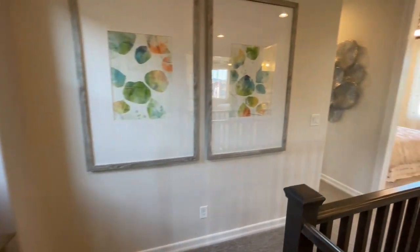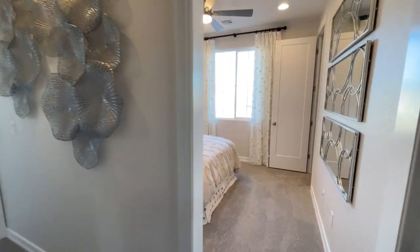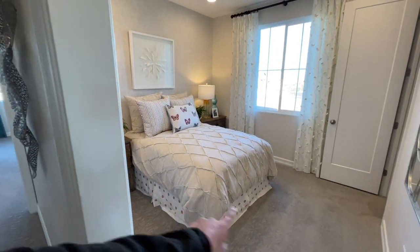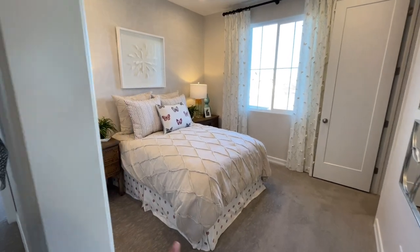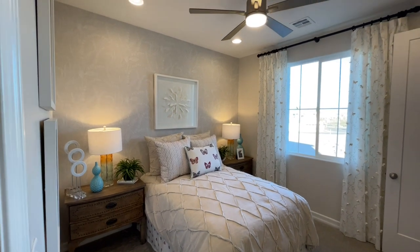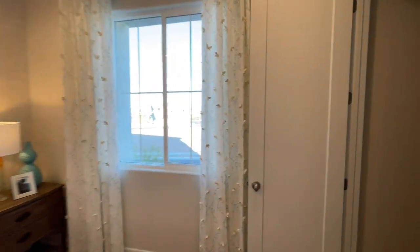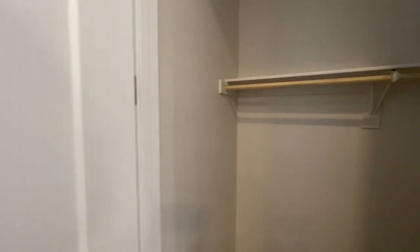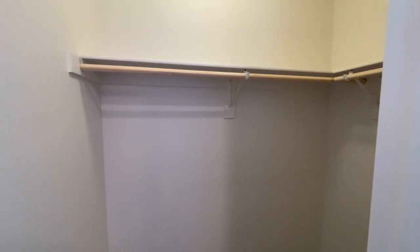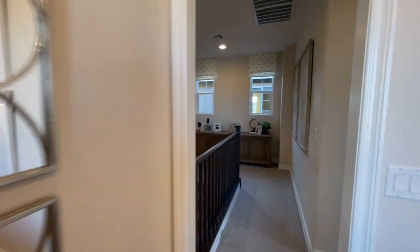Coming on around, I believe this is where the loft would be, and they optioned this one with the fourth bedroom. This room looks even just a little bit bigger — instead of like two feet, there's maybe three and a half feet. Full-size bed, a little bit bigger nightstand — so every room has gotten just a little bit bigger. We do have can lighting, and this one happens to have a walk-in closet. It's actually not bad — it's a pretty good-sized walk-in closet. Each room keeps getting just a little bit bigger and bigger.